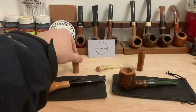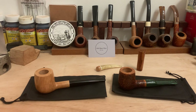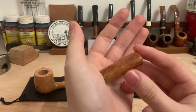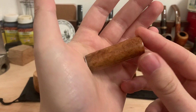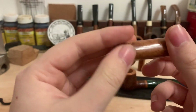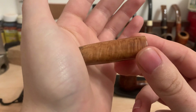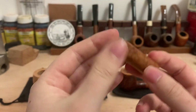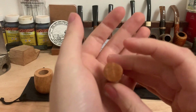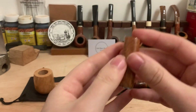Second, we would class this as a cross grain tamper, in the sense that there's some beautiful bird's eye on two sides and some flame grain on the others. Again, nice metal base — this time a smooth top.